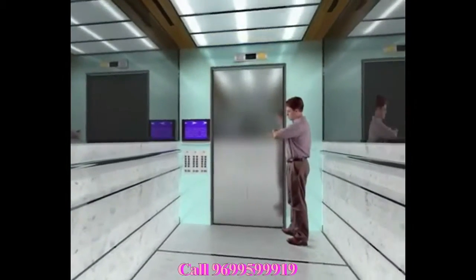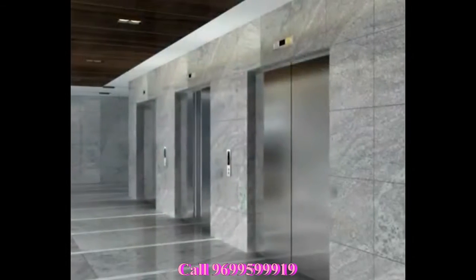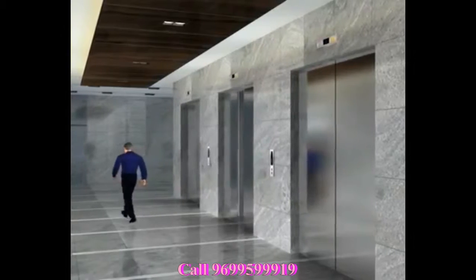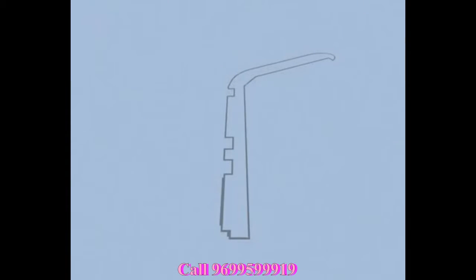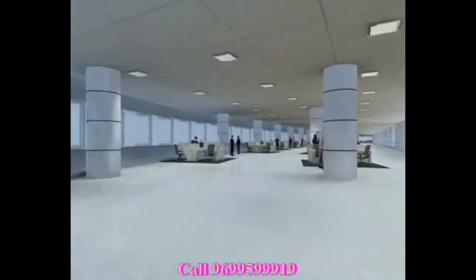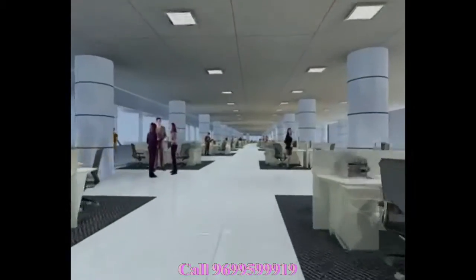Boomerang has eighteen high-speed passenger lifts, three service lifts, and five lift cores to serve you efficiently. This ambitious project has a unique distinction — Boomerang boasts of having India's largest floor plate. If you were to walk around the floor plate of Boomerang, you'd have to be prepared to walk almost a kilometer. You also have the option to scale your office space from five thousand square feet onwards.